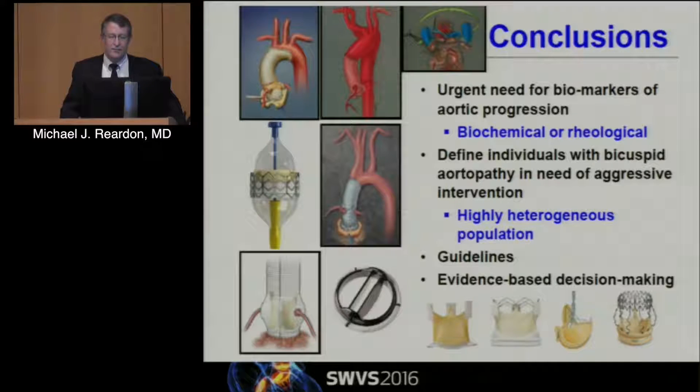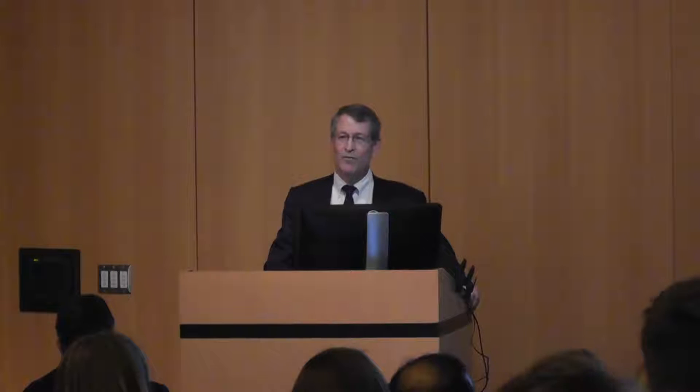In conclusions, there is really an urgent need for biomarkers for aortic progression — we don't know all the factors involved, though there will be biochemical and rheologic reasons. We need to define individuals with bicuspid aortopathy who need aggressive intervention, as this is a highly heterogeneous population. The guidelines really need to be revised — there's conflicting data on whether to intervene at 5 or 5.5 cm. We need more evidence-based decision making, particularly as we move into the low-risk TAVR era. Thank you very much.